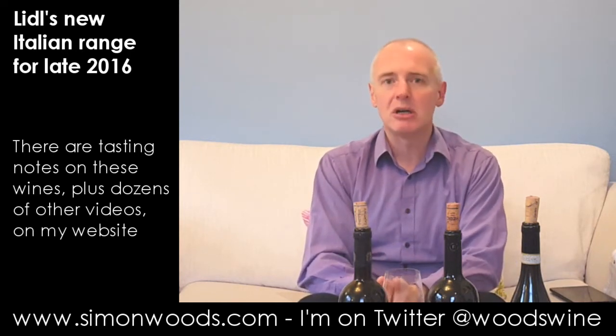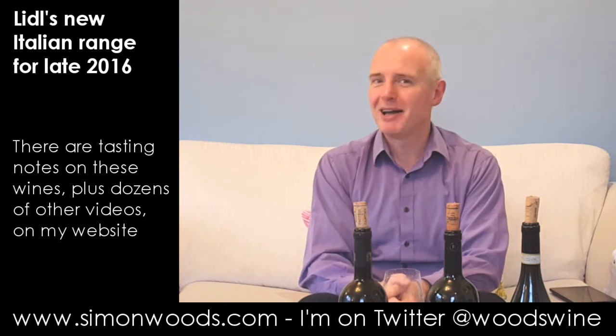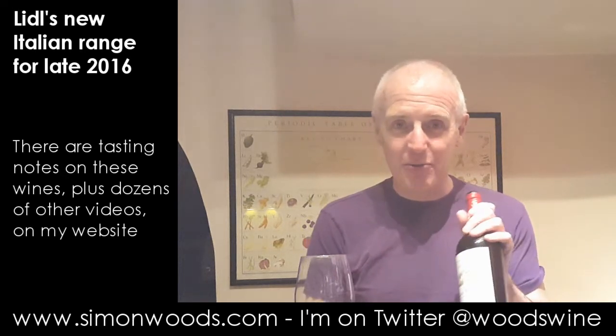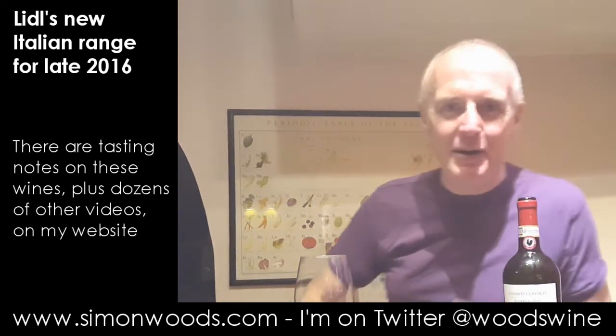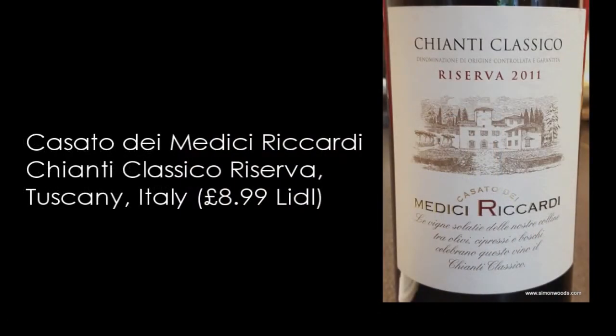If anything drastic happens I'll report back. In the meantime, goodbye — see you soon. Stop press: this is the final one of the quartet of Lidl's Italian reds from the set going on sale at the end of November. I've got it here — it's the Chianti Classico Reserva 2011, Casato dei Medici Riccardi.